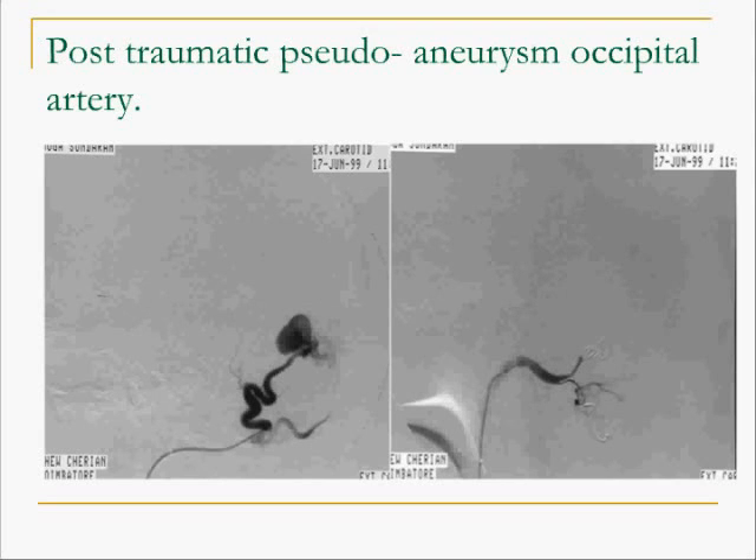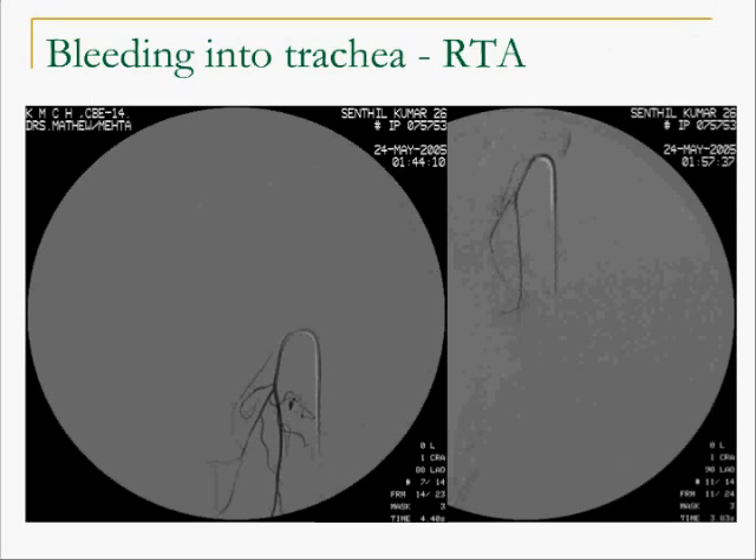Here is a patient who had a pseudoaneurysm after an injury to the scalp. This patient had massive bleeding when surgery was attempted at this site. The vessel was embolized and then the lesion excised. Another patient had massive hemoptysis following trauma, with bleeding actively demonstrated from the superior thyroid artery, which was embolized successfully and the patient survived.